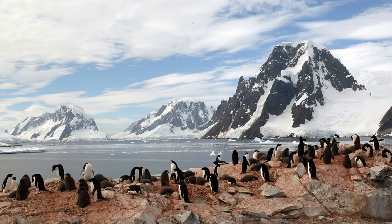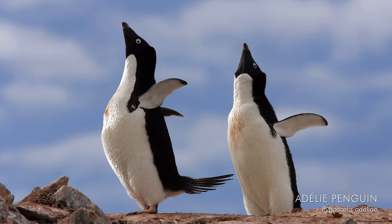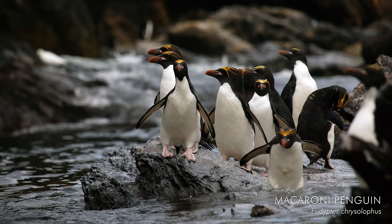This is a stunning location — just look at those mountains, and in the foreground we've got a colony of Adelie penguins. These Adelie penguins are courting, and this behaviour is known as sky-pointing. I also managed to tick off a few other species of penguin I wanted to see — chinstraps and macaroni penguins. They're almost like rockhoppers on steroids: a bit bulkier and even more colourful.